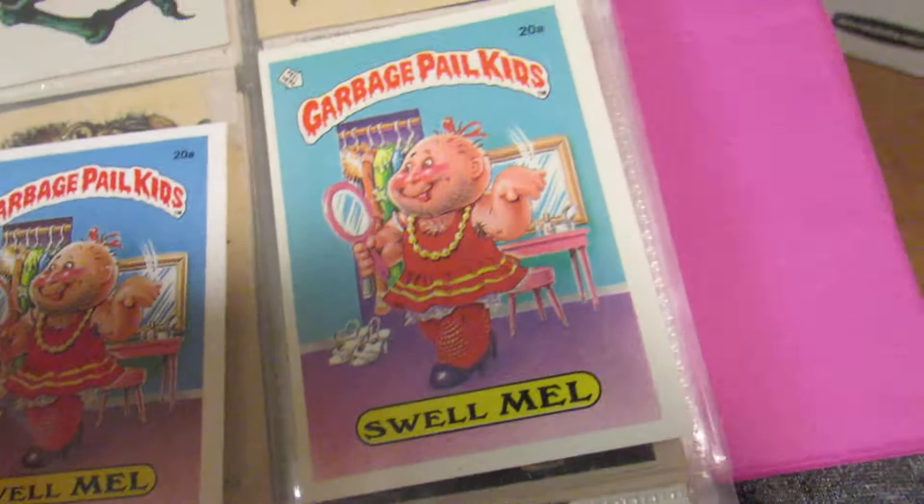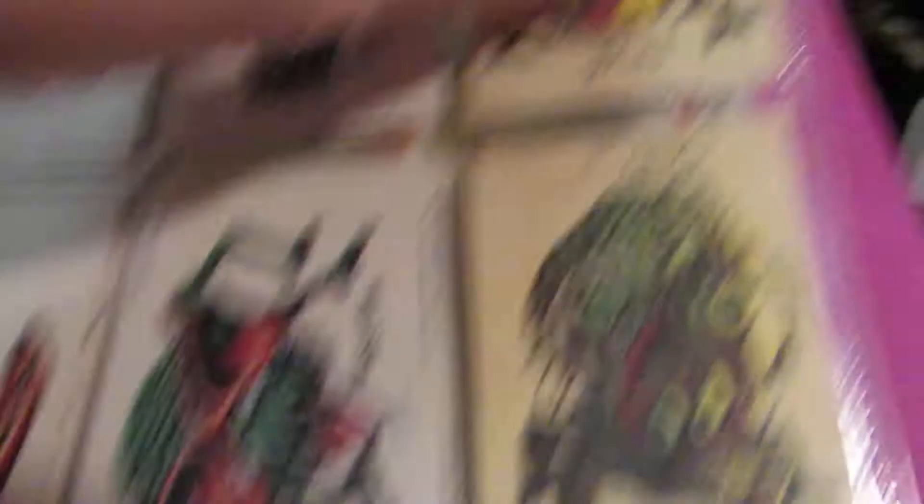Oh, we've got Ugly Stickers. They had like different names — here's 'Ron,' looks like a weird bug thing. There's 'Karen' with a nose monster. 'Lloyd,' 'Ed.'